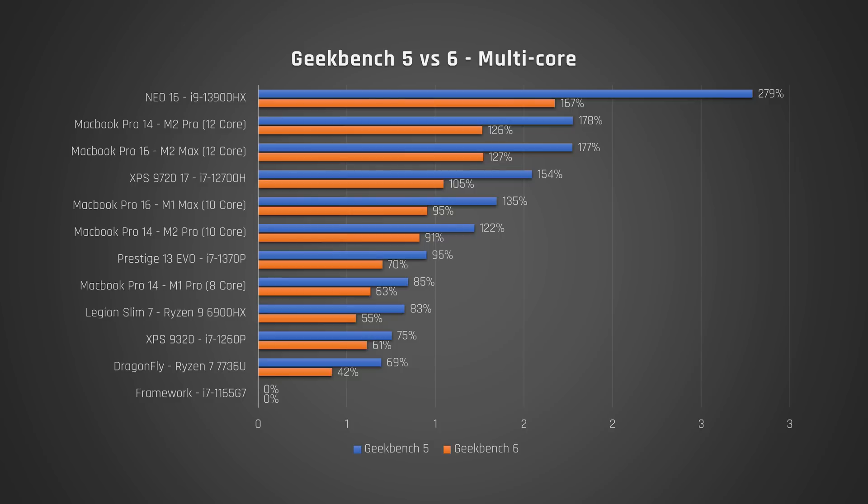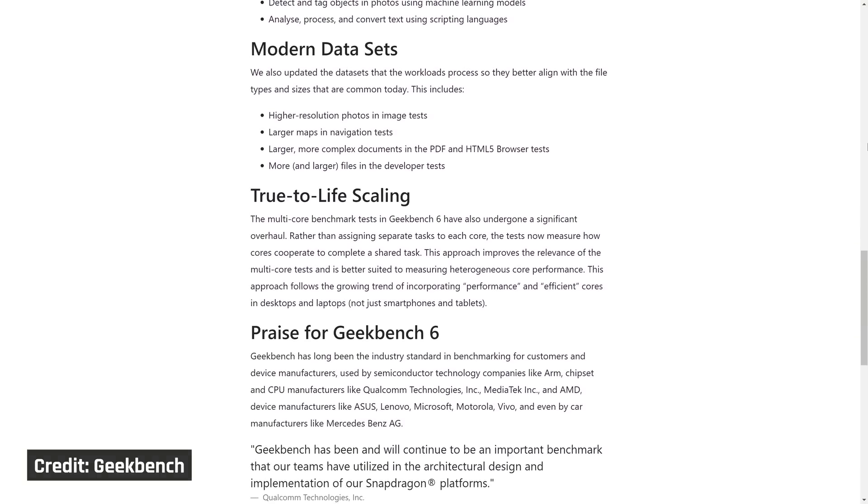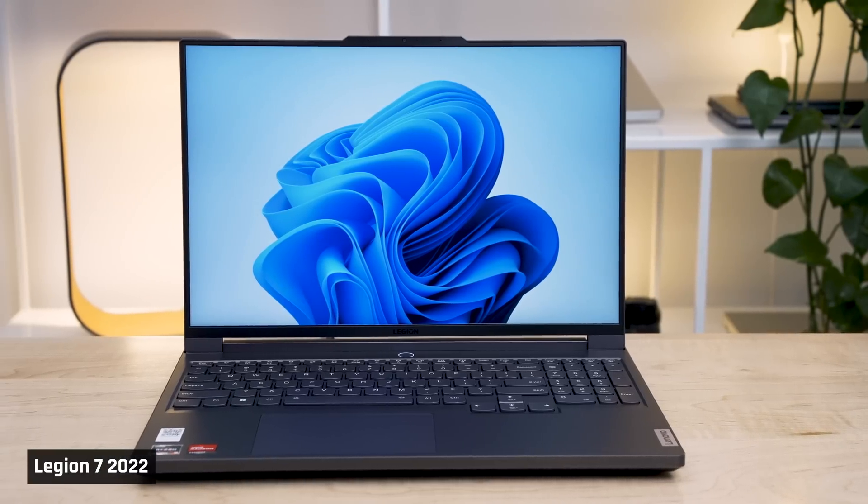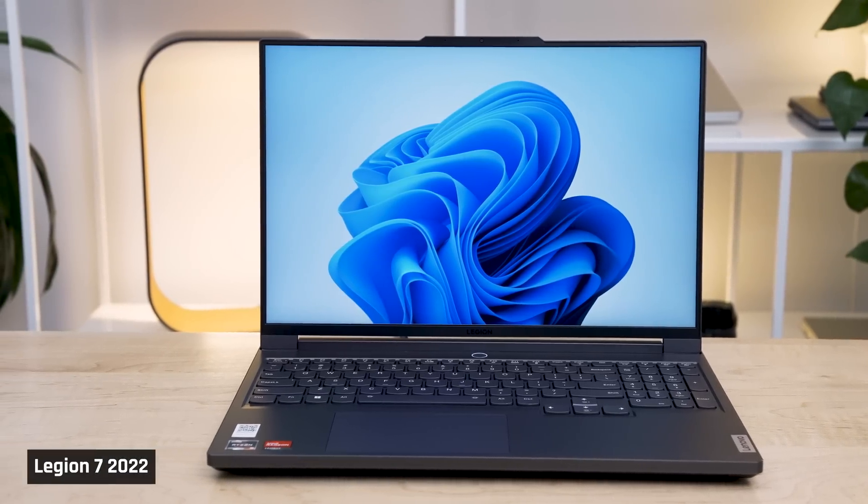Let's switch to multi-core. Here it is the opposite — Geekbench 5 was way overstating how large a performance difference there was between the slowest and fastest processor. Under Geekbench 5, the i9-13900HX looked like it was almost four times faster than the i7-1165G7. Now under Geekbench 6, it is less than three times as fast. In Geekbench 6, they did significantly rework the way multi-core is tested. In the older versions, all cores attempted to complete different tasks. In this new version, all cores cooperate to complete a shared task — this better tests the large number of cores, and especially the variety of cores available in modern laptops.